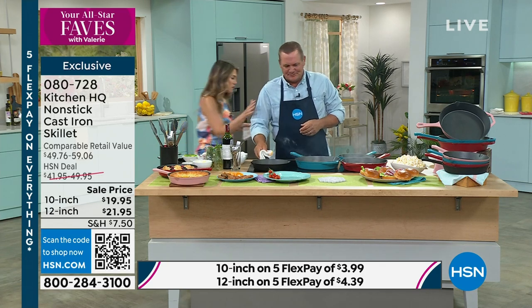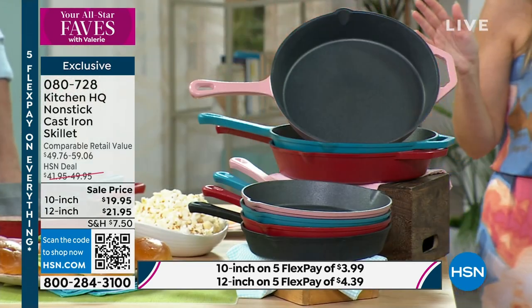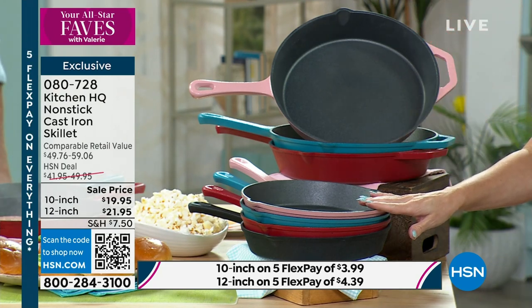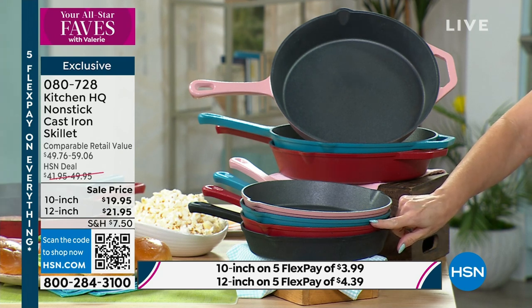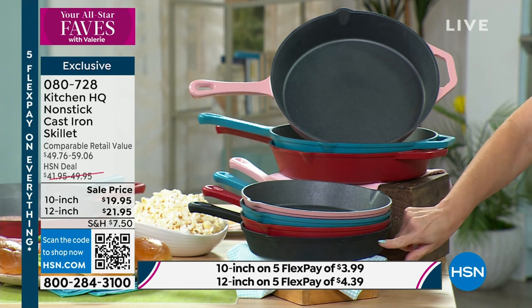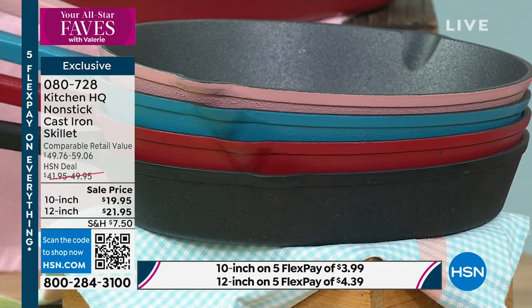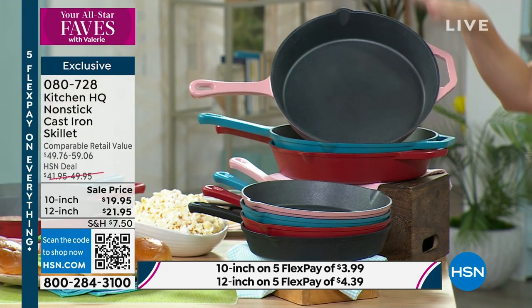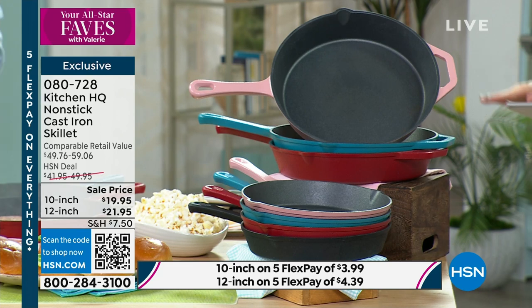Today you've got your choice of size. This is the lowest price we've ever done. You can choose the 10-inch non-stick cast iron skillet in rose, teal, red, and we have just a few left in black. If you want the 12-inch, it's only $21.95 — just a couple dollars more — same rose, same teal, and same red. 60% off savings.